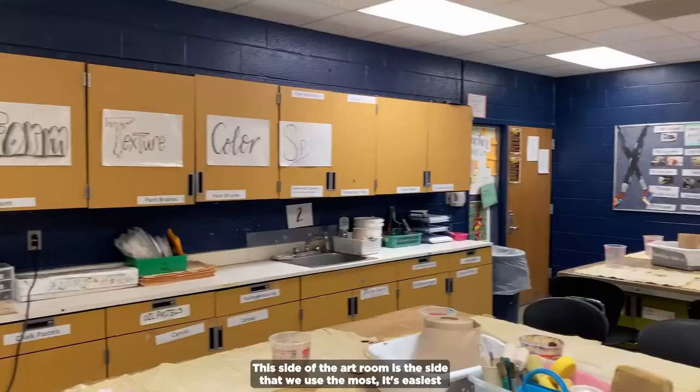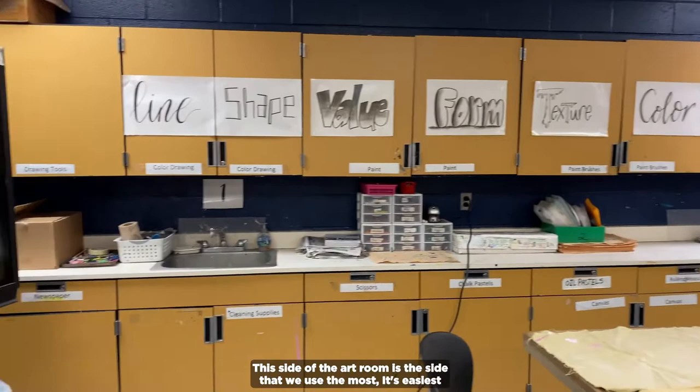This side of the art room is the side we use the most — it's easiest to get to for all of the students. I have all of the cabinets labeled with what is inside, and materials we use the most are out on the counter: colored pencils labeled with colors, a marker box, trays for paint. At each of our sinks there is a little basket with all the cleanup supplies — paper towels, a scrubber, sponges, and soap. Our district has also provided us with a big bucket of wipes which is really helpful for cleanup. I have scrap paper and practice paper available as soon as you walk in the door, and right by the door I have my art passes. In the back corner we have our kiln, large paper cutter, and light table.